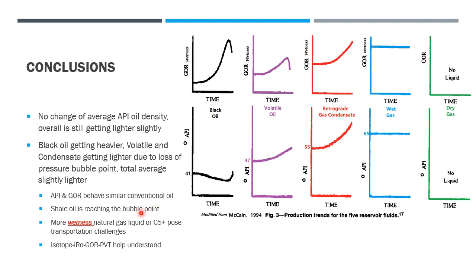Even though shale reservoirs now dominate our production, the API and GOR behave similarly to conventional oil. We see a sharp increase of wet gas and NGL liquids including C5 plus, as a result of the bubble point being widespread in the Permian Basin. More wet natural gas liquid and C5 plus will be produced not just in the Permian, but also in North Dakota, West Virginia, Appalachian Ohio, and others. This rapid increase poses transportation challenges, as this is a different fluid than oil and will require different transportation design. To better optimize production and transportation, we should use isotope, GOR, and PVT templates introduced in other videos on this channel.